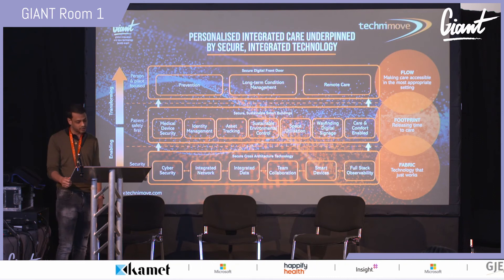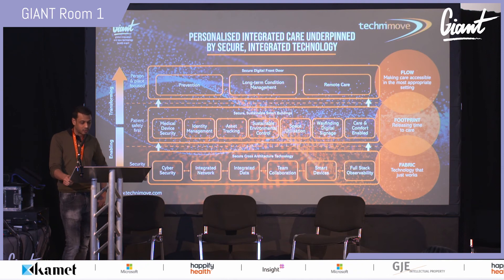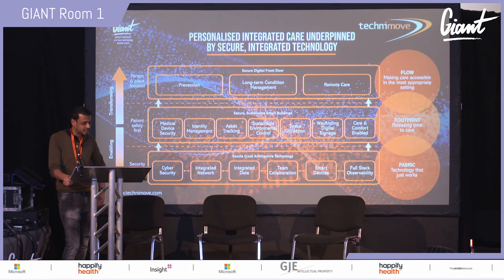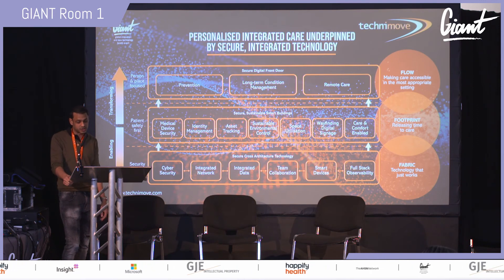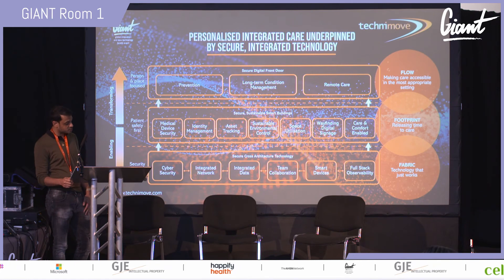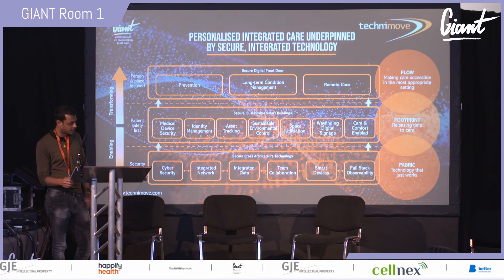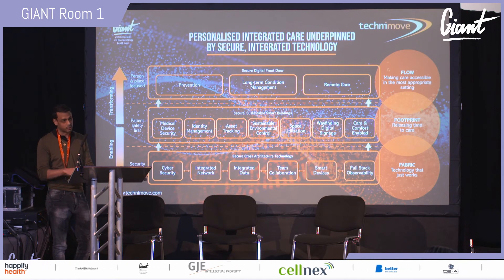Once you have that solid underlying platform, you can start transforming your tactics for releasing time to care — things like medical device security, identity management, asset tracking, space utilization, and space control. This phase delivers secure, sustainable smart buildings. You can then shift towards making care accessible in the most appropriate setting by leveraging a secure digital front door, delivering prevention, long-term condition management, and remote care.